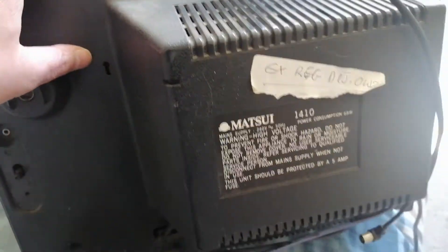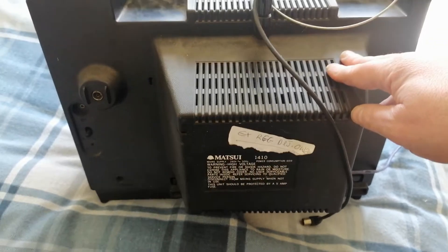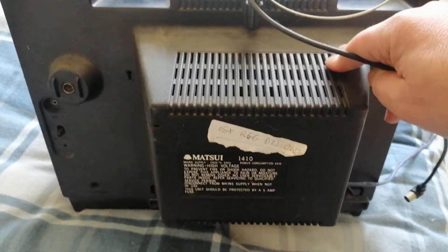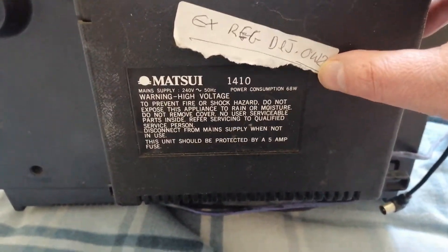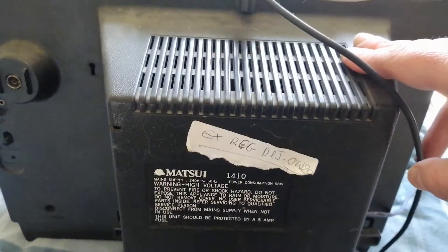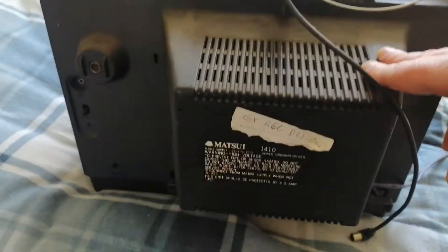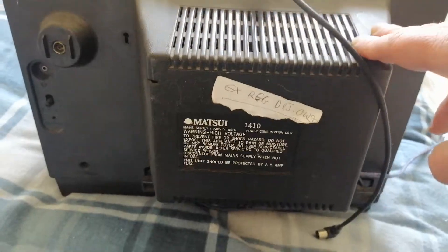This is actually model 1410. I didn't own this from new — I picked it up from a second-hand shop years and years ago, around 2002 or 2003. They were getting rid of it and I thought it was something to have a play about with. I think I paid about 20 quid for it. There's a sticker on it referencing an X-reg — someone watching might know what that is. This did work fine the last time I used it, so we'll plug it in now and see what happens.